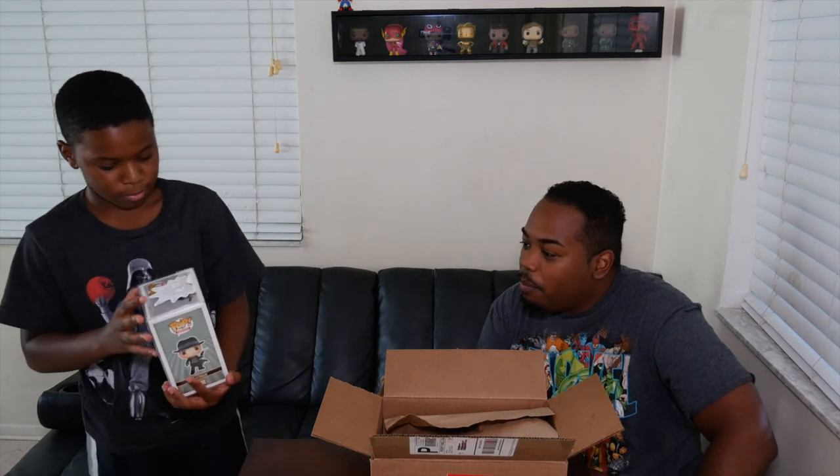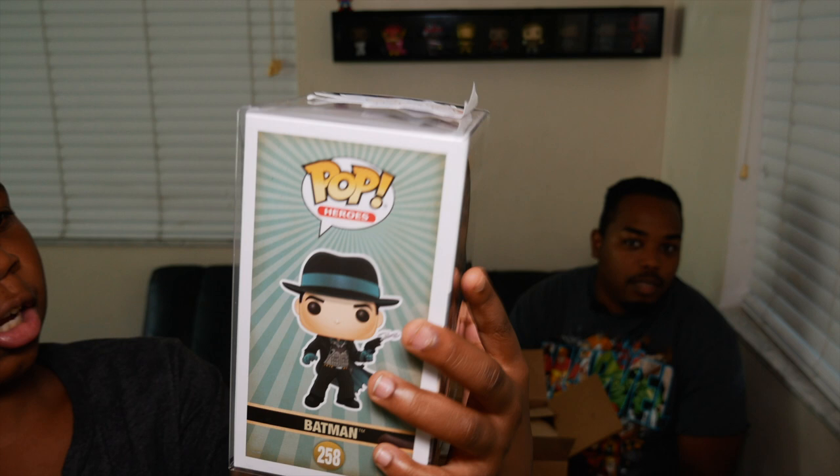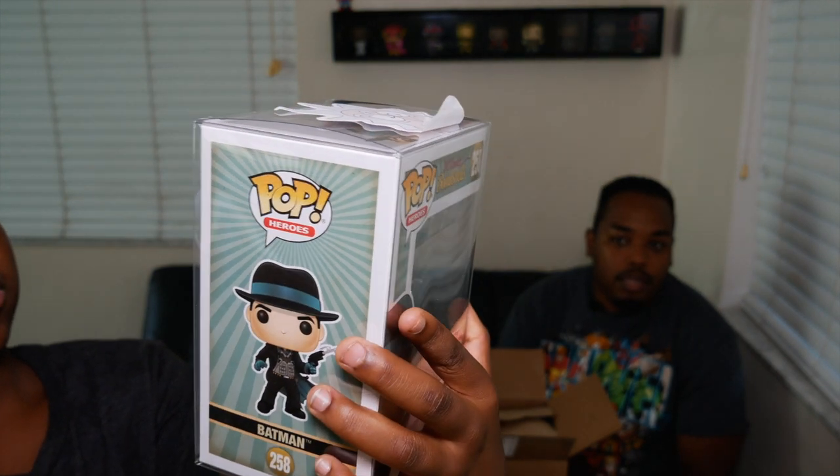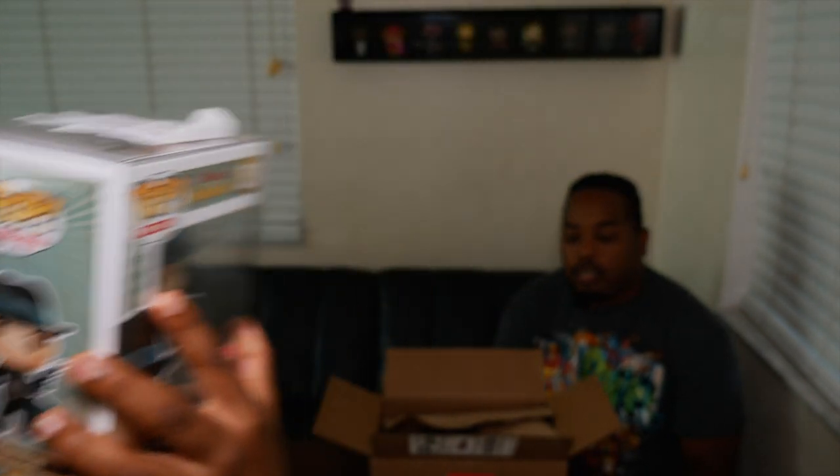Opening the mystery box. Oh! We got Batman — DC Bombshells Batman, with a Rick and Morty sticker on top of it. DC Comics Bombshells Batman. On the back you can get Batwoman, Supergirl, Hotgirl, Poison Ivy, and Catwoman. It's pretty cool — it's better than what we got last video, I'll tell you that already.